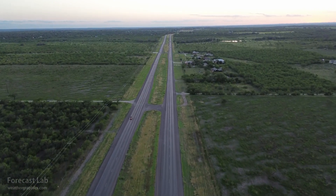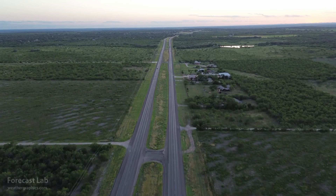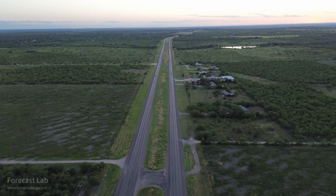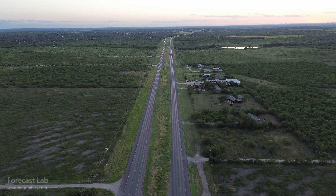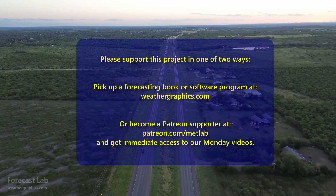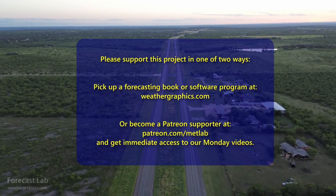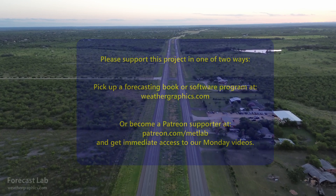That'll do it for this edition of Forecast Lab. We'll close out with some footage — thanks to Greg — some views out there in the Texas Hill Country. Spectacular as usual. You can see how green everything is; they've had a lot of rain over the past couple months. Hope you have a great Wednesday evening. Take care, and we will see you soon. Bye-bye.